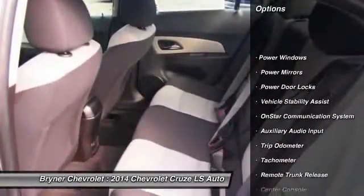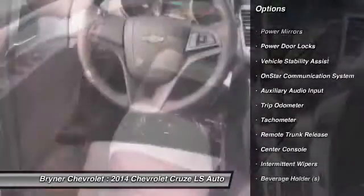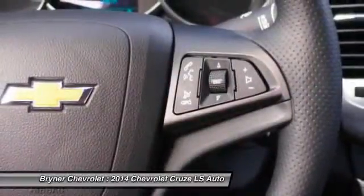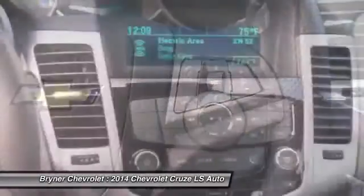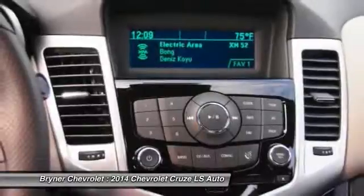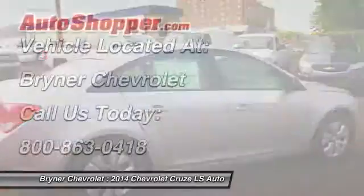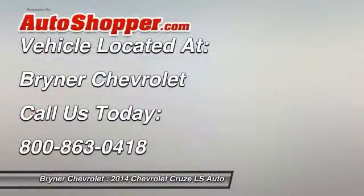OnStar, dual airbags, adjustable headrests, power steering, auto express down window, front air conditioning, anti-theft security system, floor mats, auto headlight on and off, MP3 player. This vehicle offers reliability and good looks at a great price, so come in and take a test drive today.